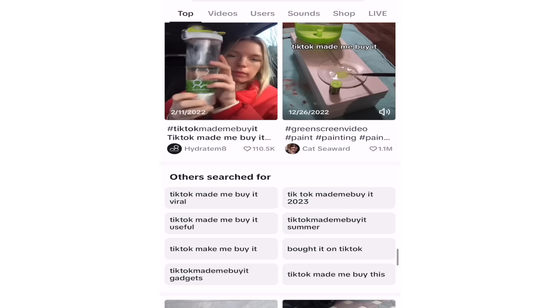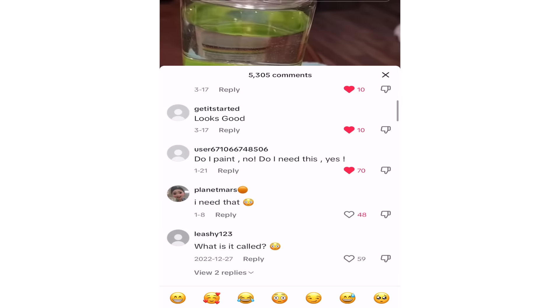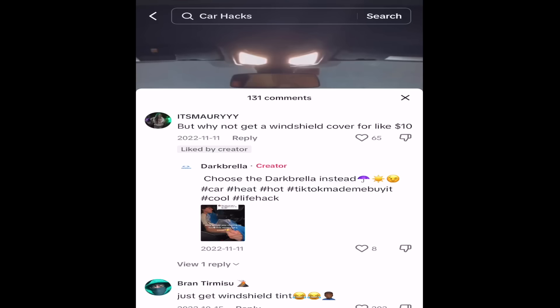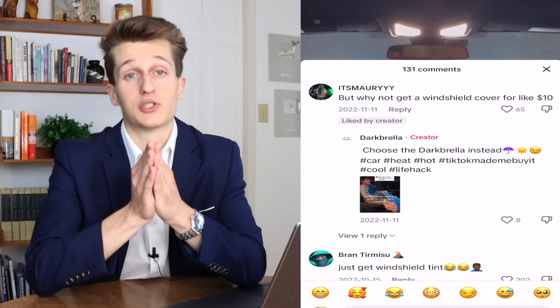For example, looking at the comments on a random paintbrush cleaner, people say things like 'I love this,' 'looks good,' 'I don't even paint and I need this,' 'this is genius,' and thousands of other positive responses — that's a great example of what you'd want to see. A bad example is a car cover that's overpriced and impractical, where comments point out cheaper options and other bad remarks that discourage people from purchasing. If you see those type of comments on a video, I would highly recommend not selling that product.